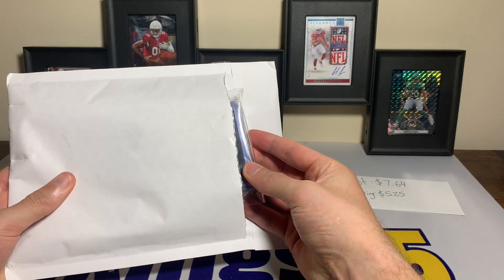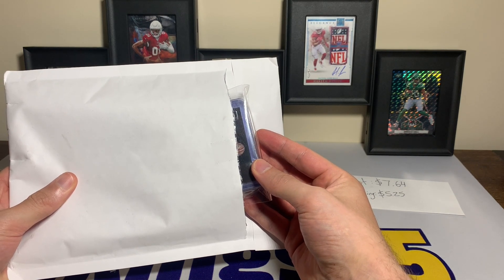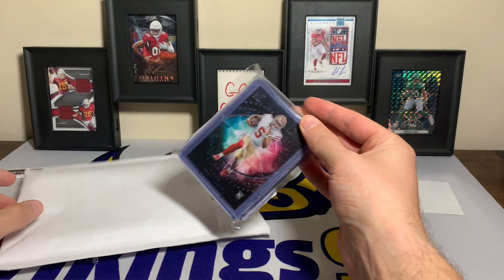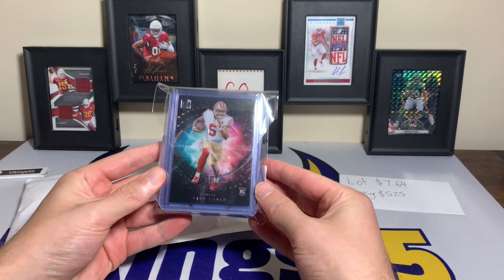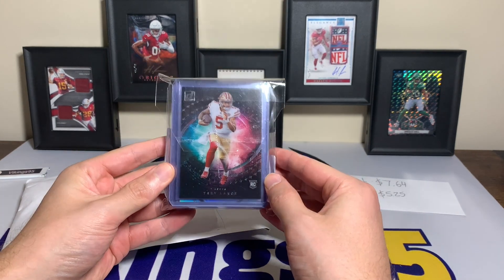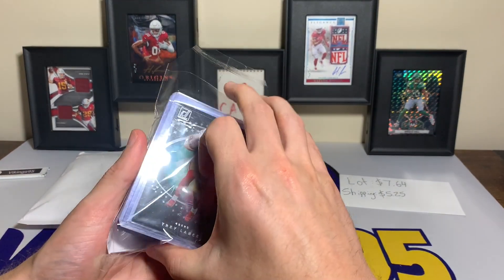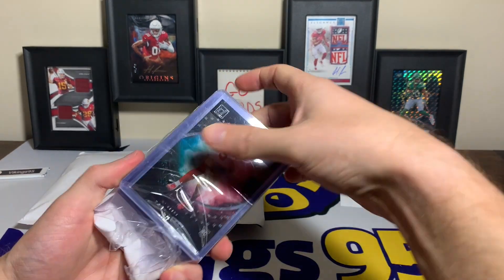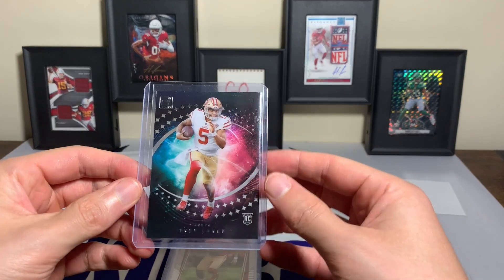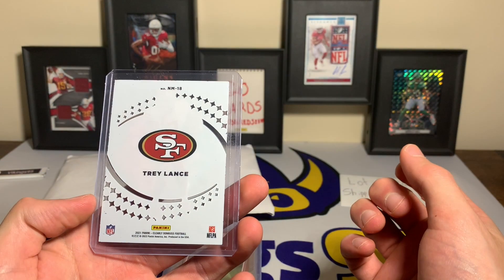Without further ado, right out front, the first card in the package — you can see it, it's a 49er. It is not Brock Purdy. It is a Trey Lance Night Moves case hit rookie. How insane is that? And that's not even the only card — we have more — but that is the big one out of this lot. This is from Clearly Donruss football.